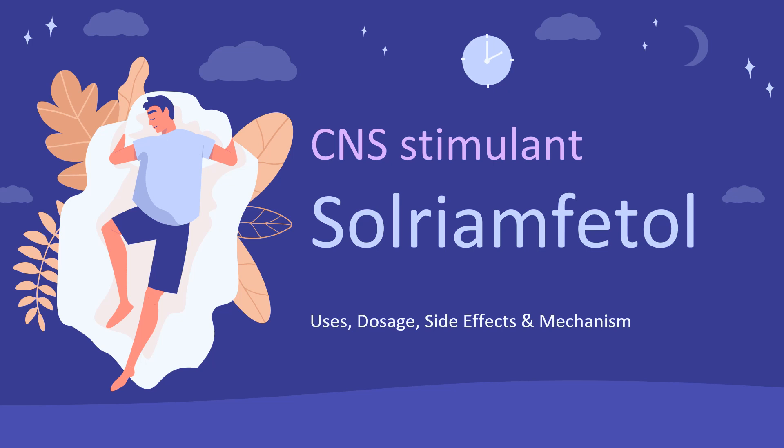Solriamphetal, marketed under the brand name Sunosi by Jazz Pharmaceuticals in the United States, is a dopamine and norepinephrine reuptake inhibitor (DNRI), indicated in treating daytime sleepiness associated with narcolepsy or obstructive sleep apnea.